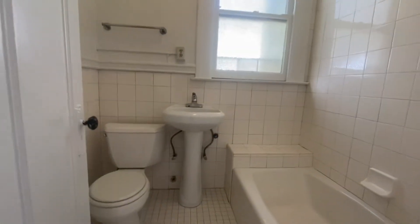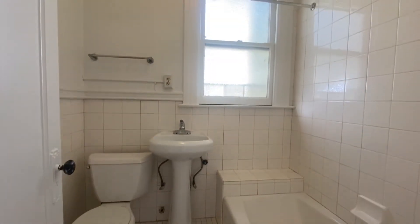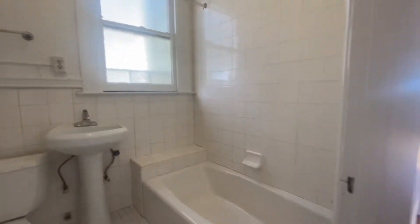You have a full bath with tub and shower. There's a nice pedestal sink and a vanity behind the door.